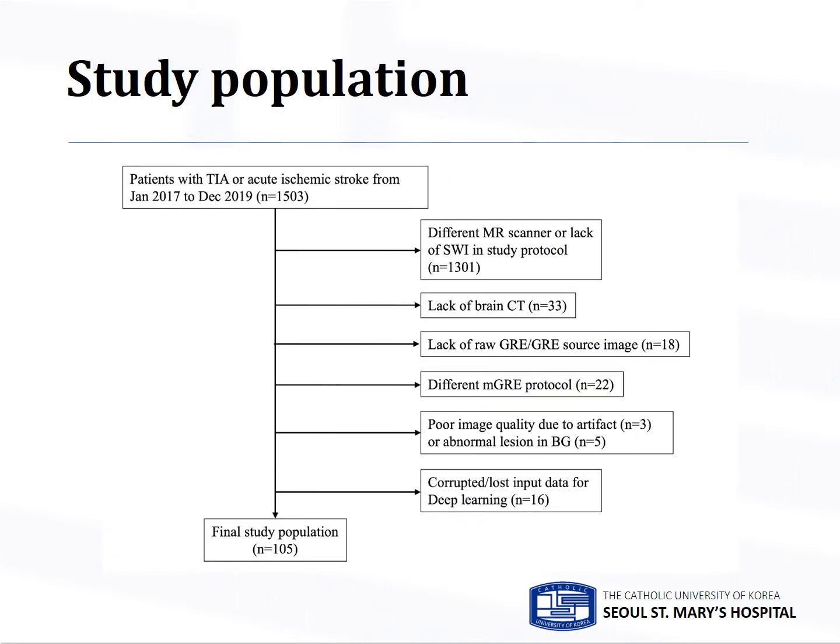This is a single-center retrospective study. We identified a total of 1,503 participants with transient ischemic attack or acute ischemic stroke who visited our institution's emergency department between January 2017 and December 2019. Exclusion criteria included those who performed MRIs in other machines or lacked gradient echo images in study protocols, lack of raw gradient echo images required for processing, lack of brain CT, different multi-echo gradient echo, suboptimal image quality of MRI due to severe artifacts or known hemorrhage involving basal ganglia, and suboptimal input data for deep learning.